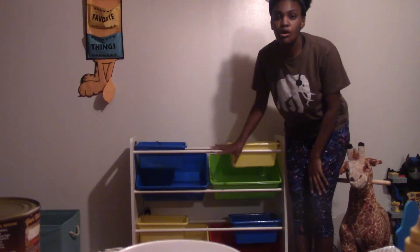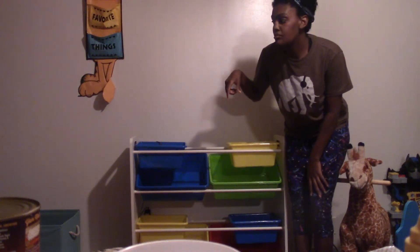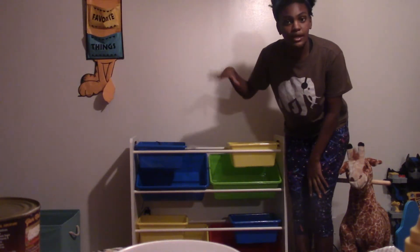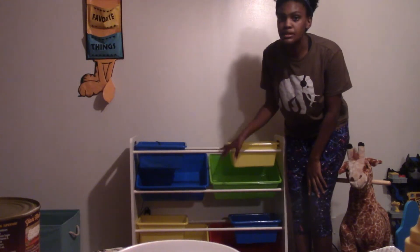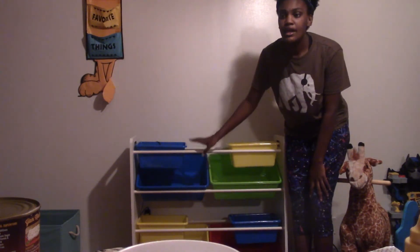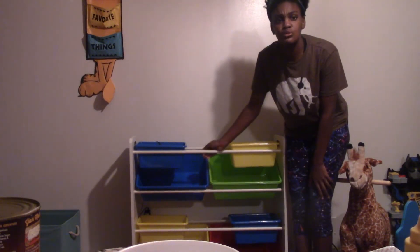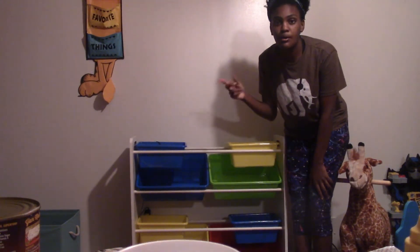We decided to move the organizer from the hallway and bring it down into the play area, so both containers are now in the play area where they need to be. Having it in the hallway was a hot mess — it didn't work out that way. We just moved this down yesterday, and I'm going to show you how we revamped their play area for like the 20th time.